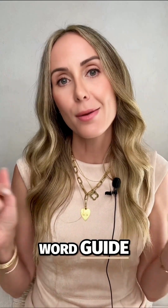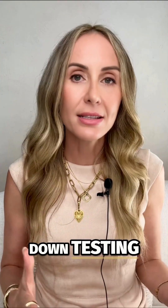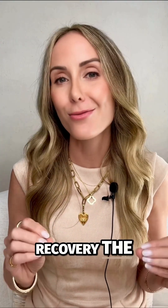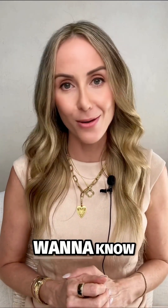If you drop the word 'guide' below, I'll send you our free full H. pylori plan. It breaks down testing, treatment, and recovery the right way. Follow for more tips and everything you want to know about H. pylori.